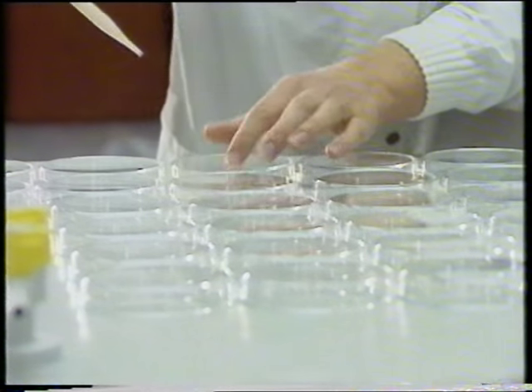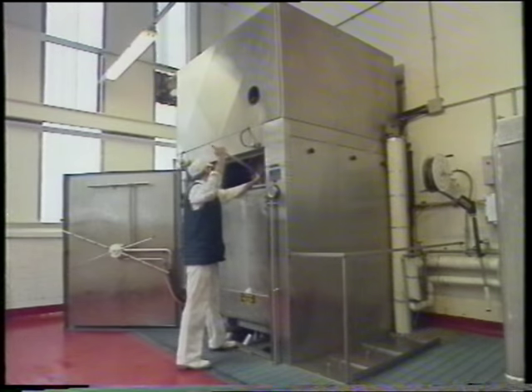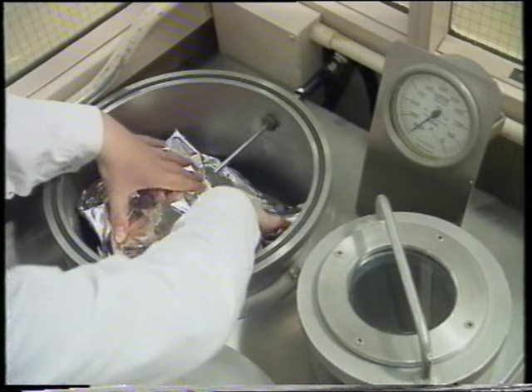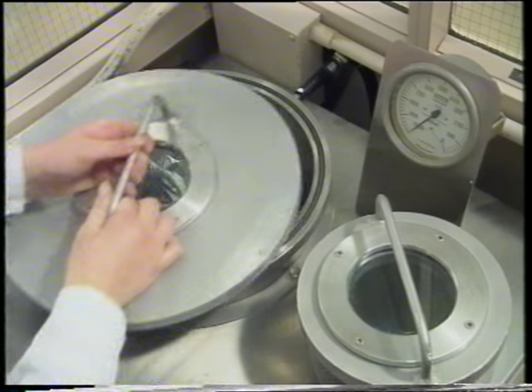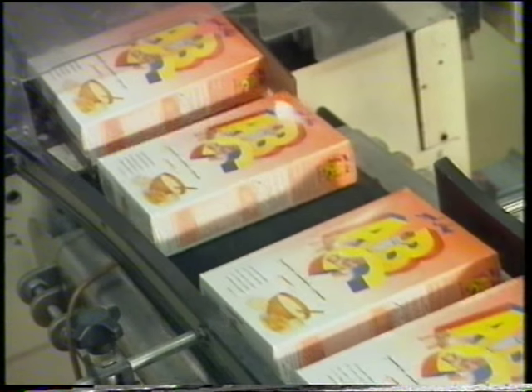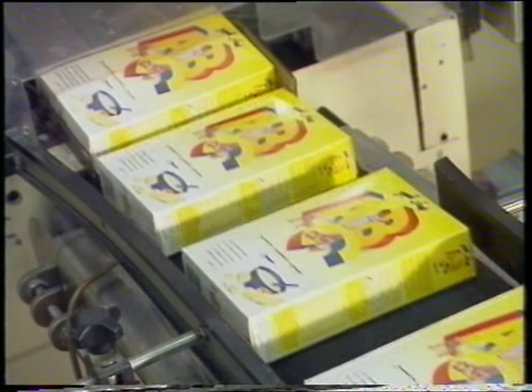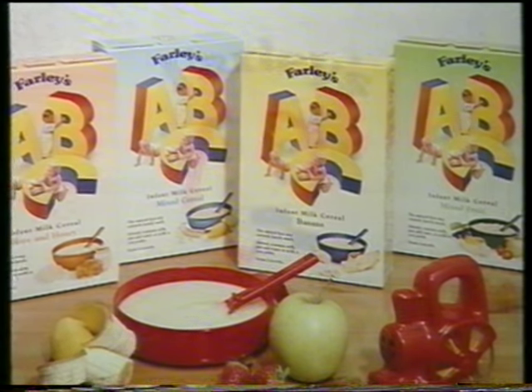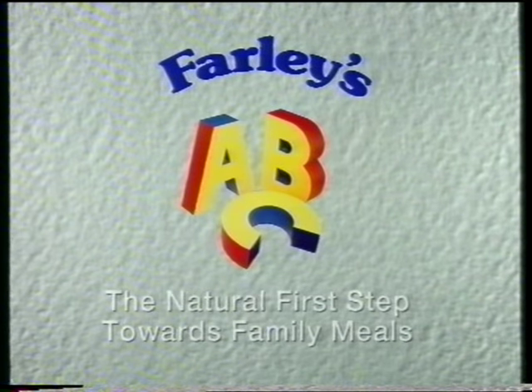Constant research and development, strict adherence to hygiene routines and continuous quality assurance checks throughout the manufacturing process all help to ensure that Farley's ABC reaches the consumer in perfect condition. Farley's ABC — the natural first step to family meals.